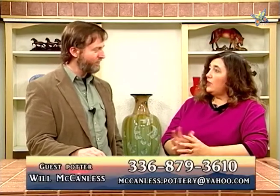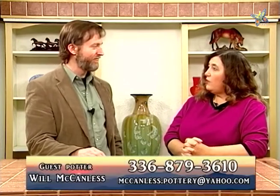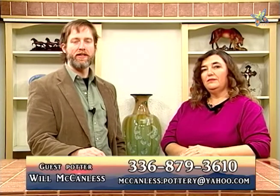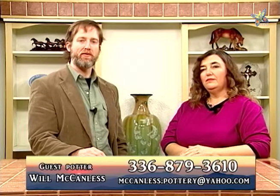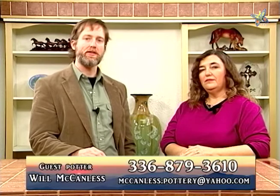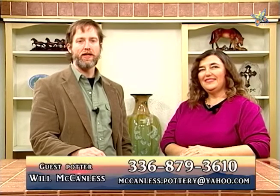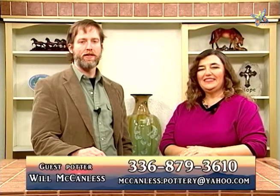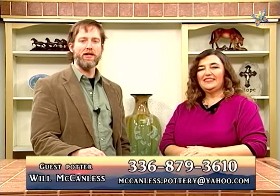We're going to start out by letting you tell us where your shop's located and how they can reach you, because we know they're going to want to after they see all the beautiful things you brought us today. I have two locations in the Seagrove area — one in downtown Seagrove and one on Pottery Highway 705. They're just three and a half miles apart. The phone number is 336-879-3610. I'm on the web at www.mccandlesspottery.com. My email is mccandless.pottery@yahoo.com.